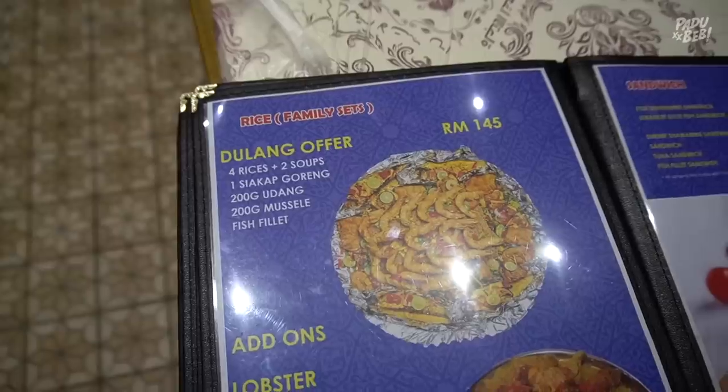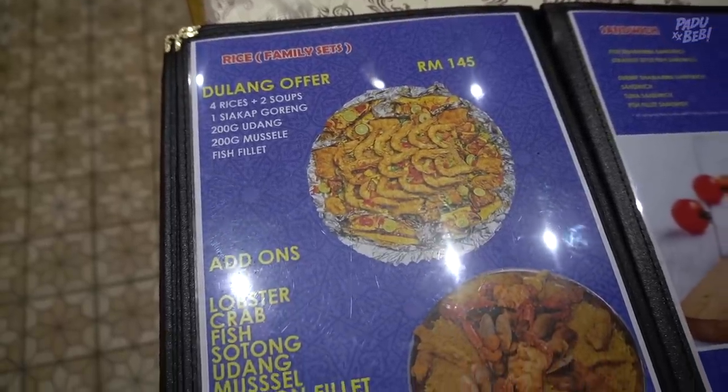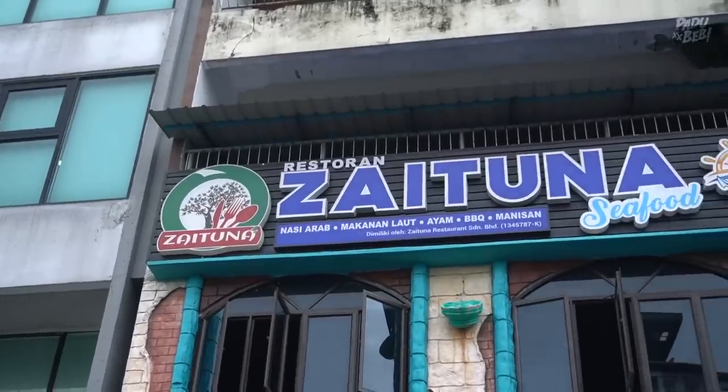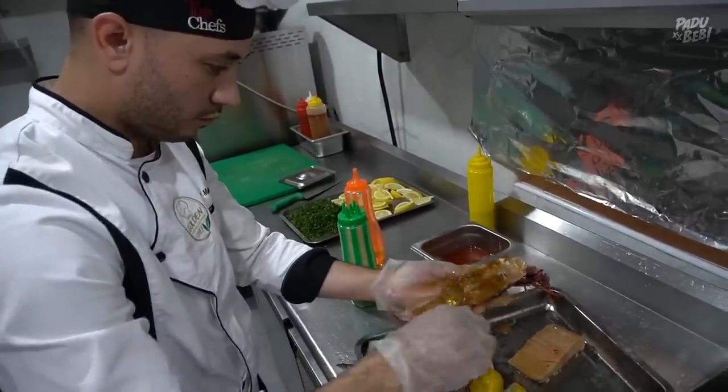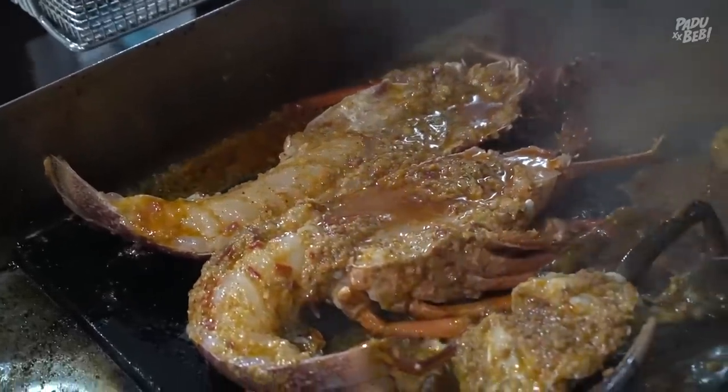Oh ye guys, ini dia menu-menu yang aku dah ambil. Sebabkan ini adalah kali pertama aku jejakkan kaki dekat Zaituna Seafood ni, aku ambil lebih sikit lah, so that korang boleh jadikan video ni sebagai rujukan. Jadi sempat lah aku masuk ke bahagian kitchen, tengok dia orang prepare kan beberapa menu.